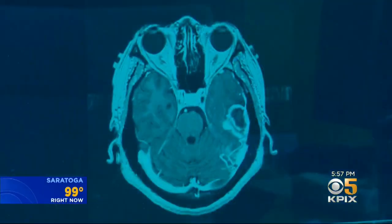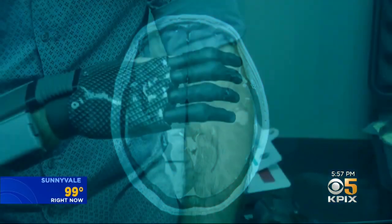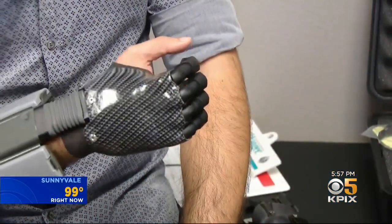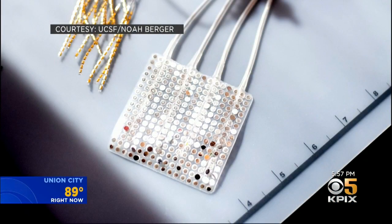They can't move their arms or legs. Once surgically implanted, it grabs your brain signals and translates them into commands that are able to control external devices like a bionic hand. But this one is different — it learns as your brain learns.